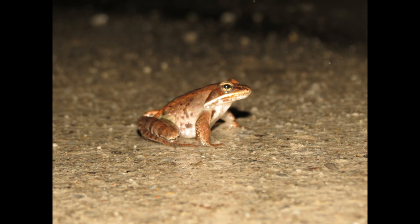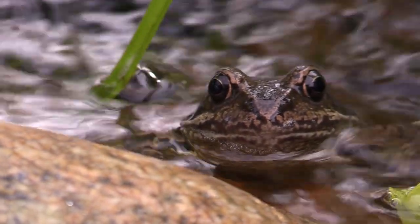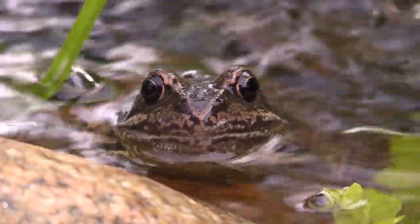Fact number three: Wood frogs are found across a vast range in North America. They inhabit areas from the southern Appalachians to north of the Arctic Circle, making them the most northerly amphibian in North America.